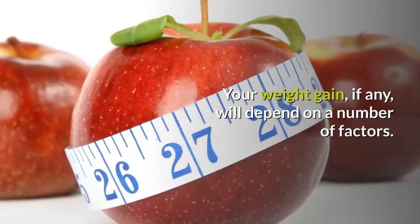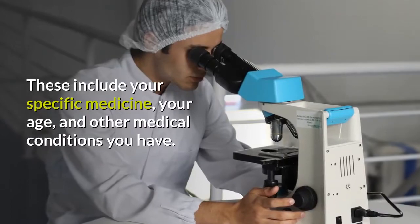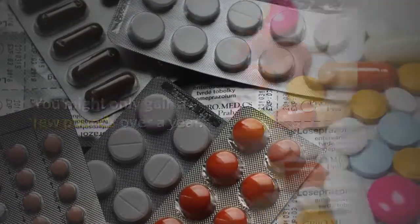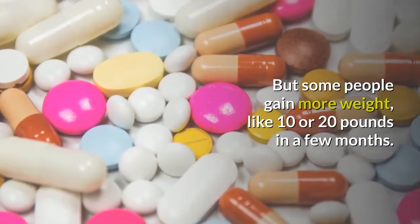Your weight gain, if any, will depend on a number of factors. These include your specific medicine, your age, and other medical conditions you have. You might only gain a few pounds over a year, but some people gain more weight, like 10 or 20 pounds in a few months.